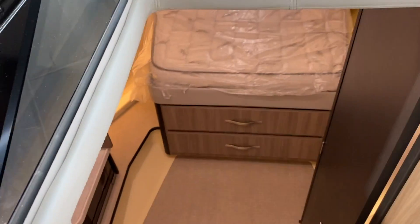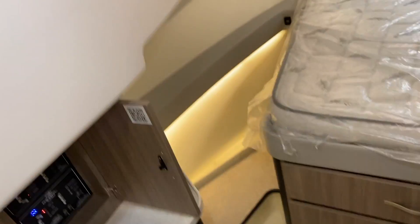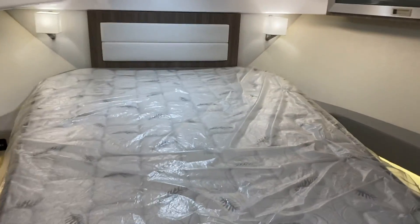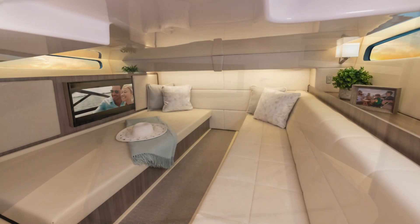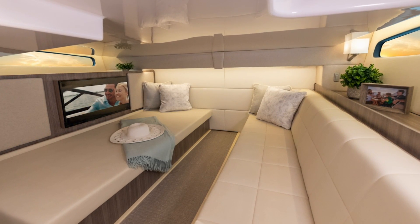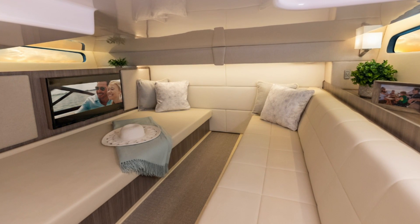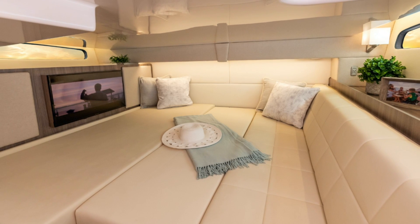Heading below into the accommodation area, we find a small countertop with the electric panel and a microwave below. All the way forward is a queen berth. Aft, there is a mid-cabin, which can be used either as a second little salon, or when combined with a filler cushion, becomes a queen-size bed for additional guests.